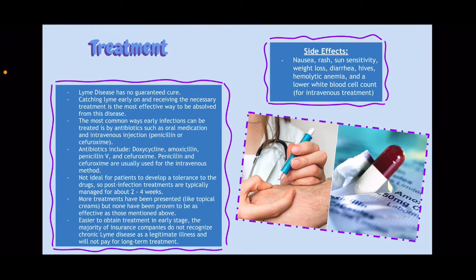So, treatment. One aspect that is incredibly unfortunate about this disease is that there is no guaranteed cure for Lyme. Catching Lyme disease early on and receiving the necessary treatment is the most effective way to be absolved from this disease completely. However, you won't truly know until you've gone through the first round of treatment and can see if your symptoms still persist. The most common ways early infections can be treated is using antibiotics such as oral medication and intravenous injection. Antibiotics include doxycycline, amoxicillin, penicillin V, and cefuroxime. Penicillin and cefuroxime are usually used for the intravenous method while the others are used for the oral medication method.